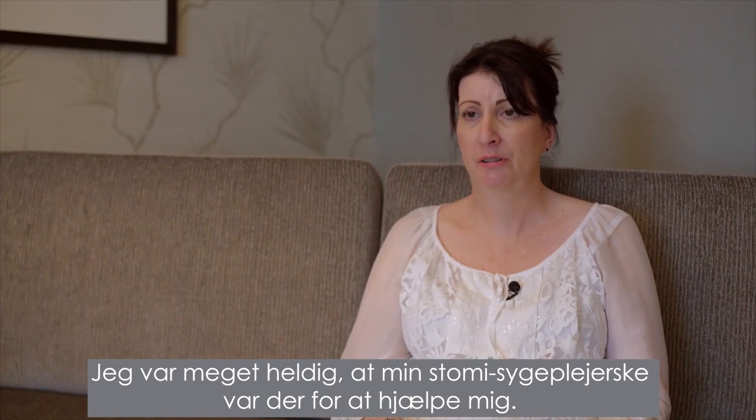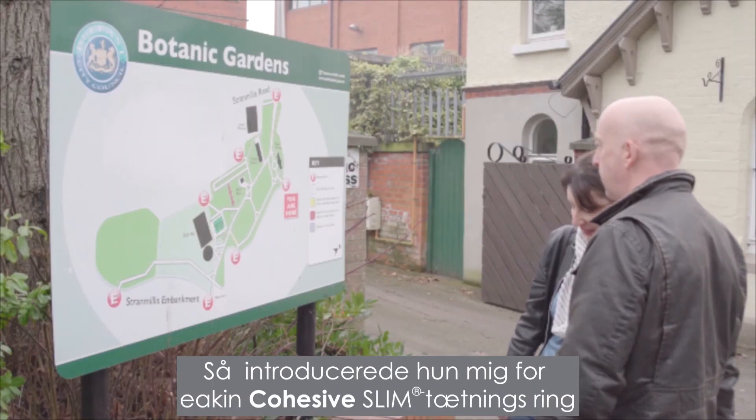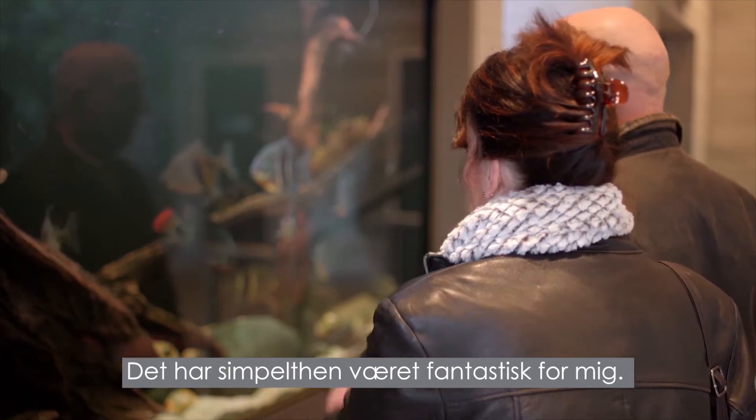I was very lucky that my stoma nurse was there to help me. I got in touch with them and said, look, this isn't working for me. And she introduced me to the Eakin Cohesive Slim Seal. It's just been amazing for me.